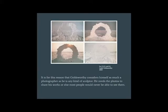It is for this reason that Goldsworthy considers himself as much a photographer as he is any kind of sculptor. He needs the photos to share his work, or else most people would never be able to see them. These photos are then sometimes exhibited, sometimes put in books, sometimes they're part of movies, and sometimes they're just sold in a limited number of copies.